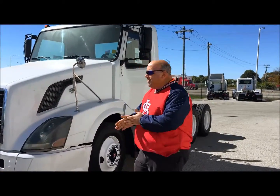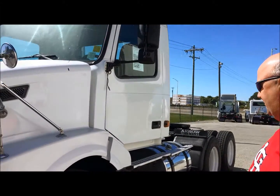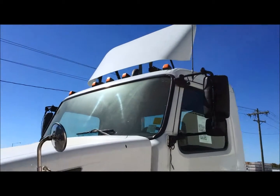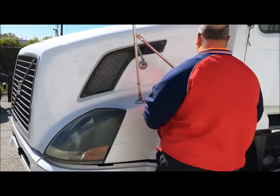Hey folks! This is Mark Romero Truck Sales. What I've got for you today is a 2006 Volvo VNL 300. This truck is a really nice day cab.